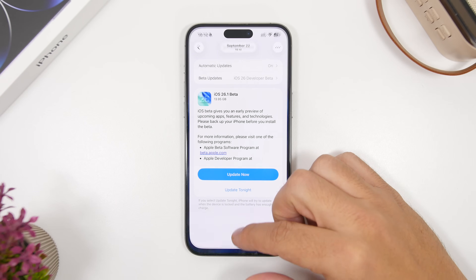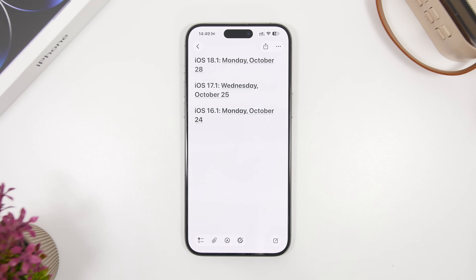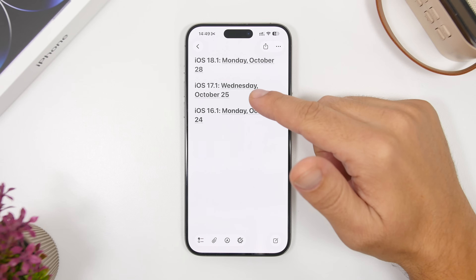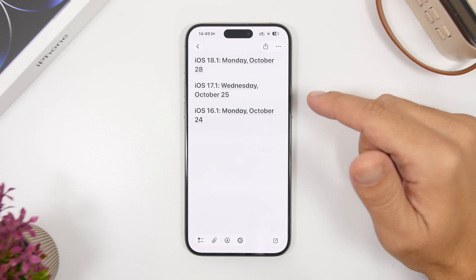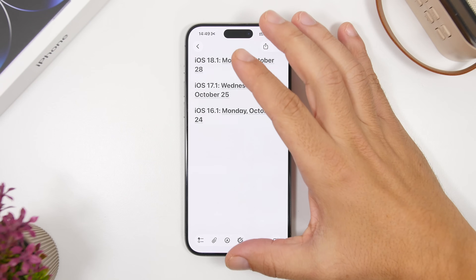Taking a look back at history, we can see the dates that Apple released the .1 updates for the last three years. 18.1 was October 28th, 17.1 was October 25th, and then 16.1 was October 24th. As you can see, all of these have been released at the end of October, and that's what I think will happen this year.